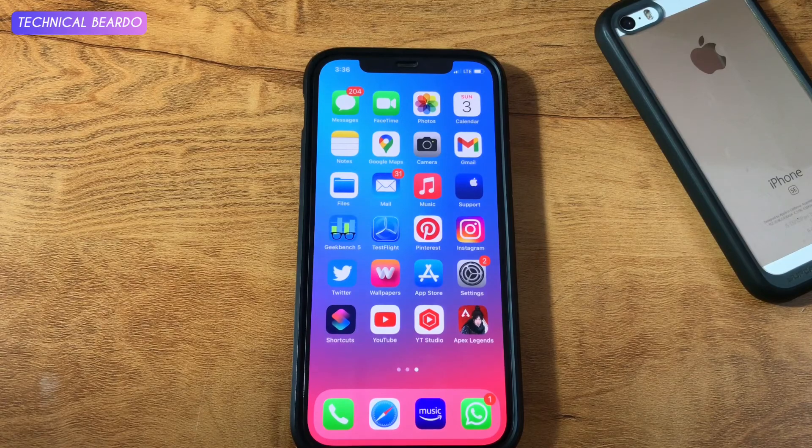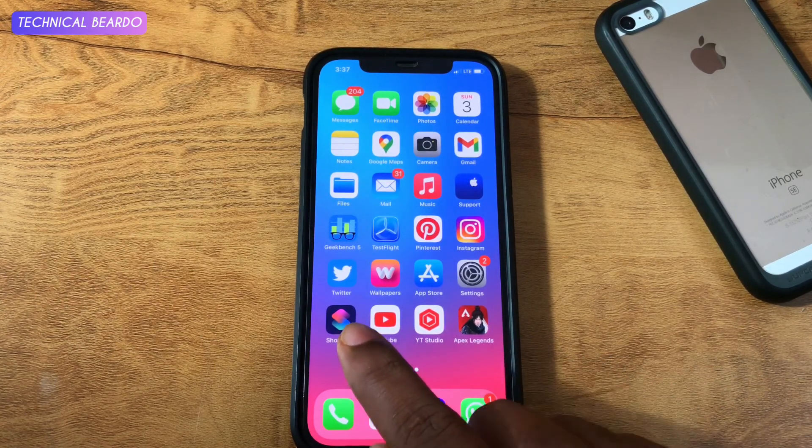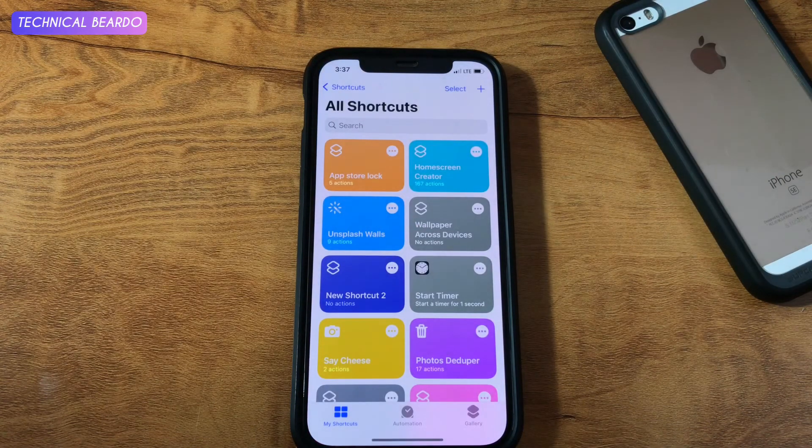This is not a hardcore app-locking trick, but it is quite enough to stop or annoy people from using applications on your iPhone. So let's start the trick. For this trick, we require an application called Shortcuts. It is there on everyone's device. If you don't have it, please download from the App Store.